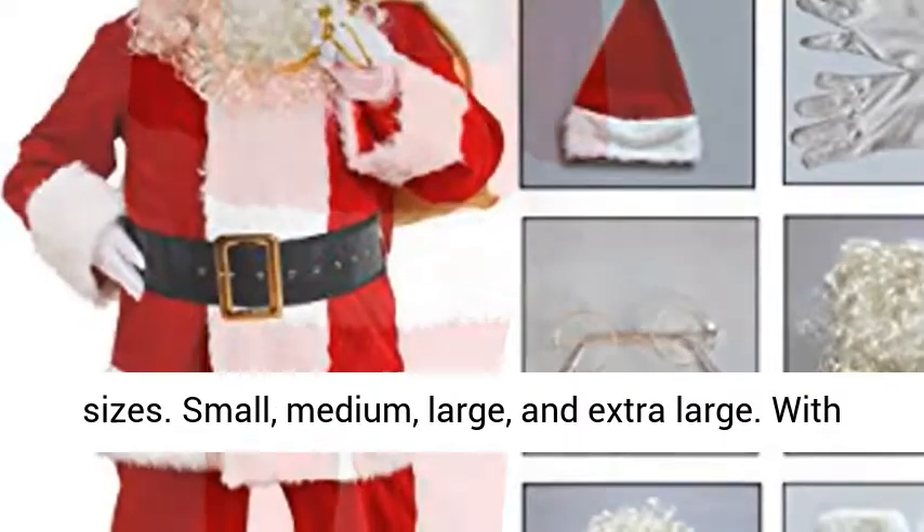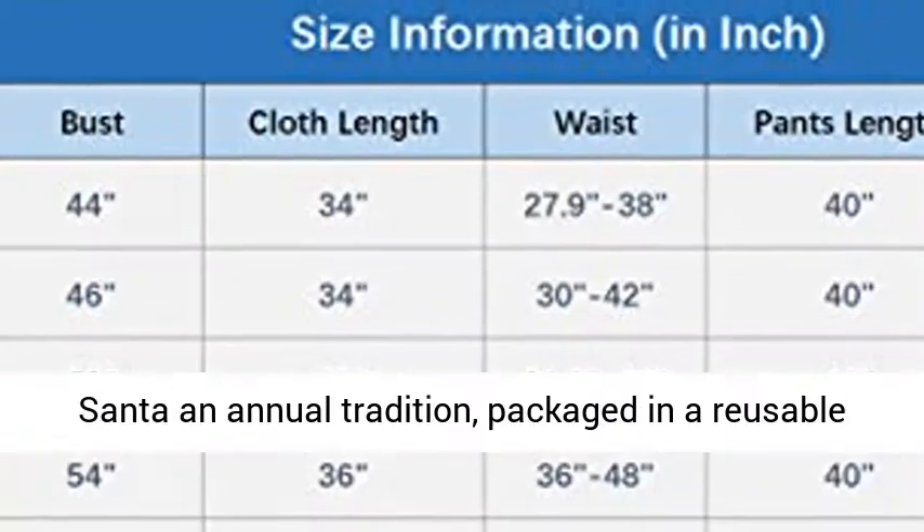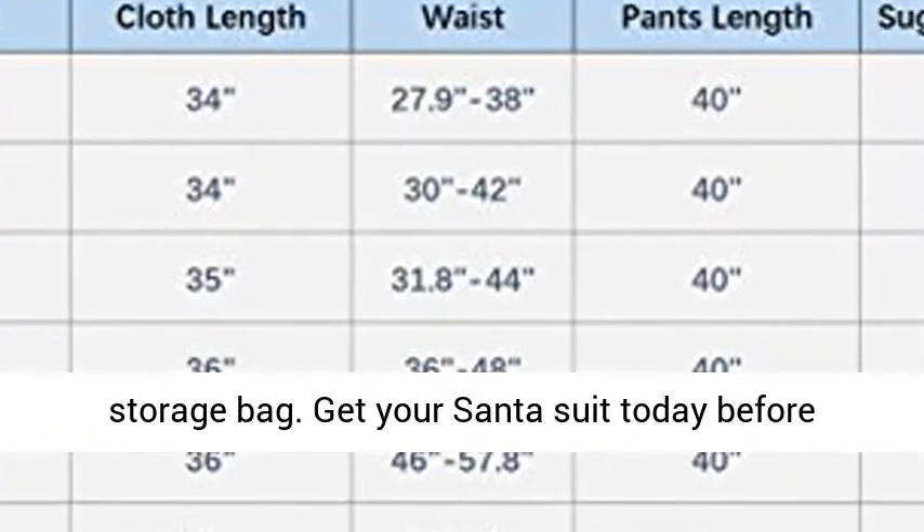Sizes available are small, medium, large, and extra large. With this quality costume, you can make a visit from Santa an annual tradition, and it is packaged in a reusable storage bag.